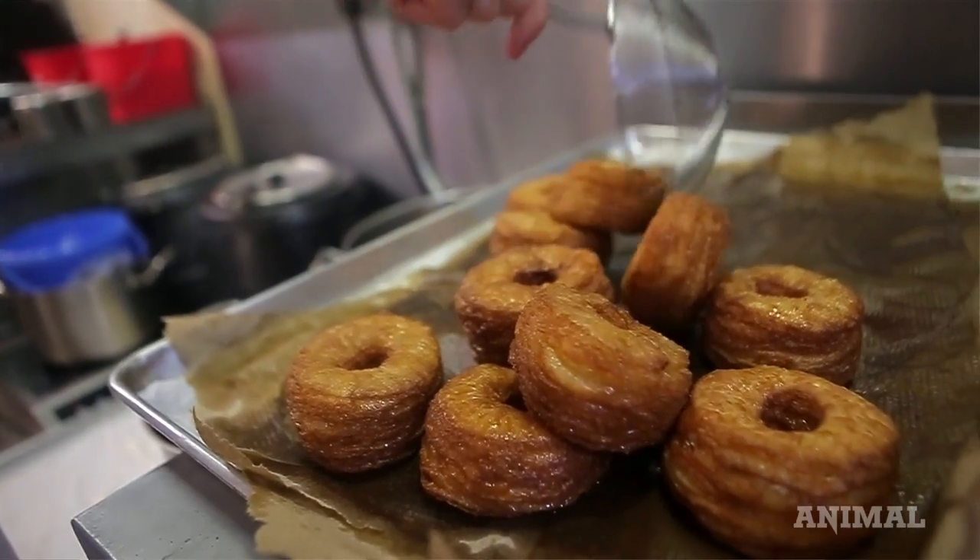The cornet is half croissant, half donut, but the dough is not exactly a croissant dough — it's a specific dough that resembles a croissant a lot.